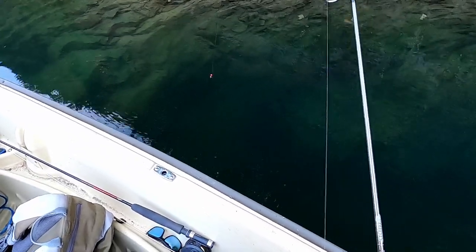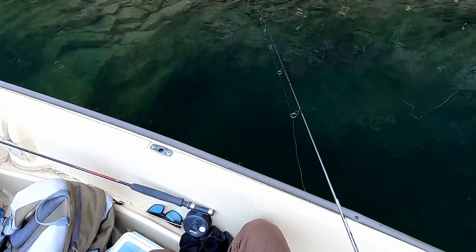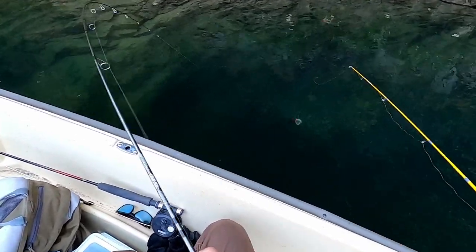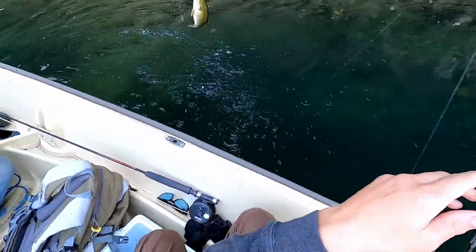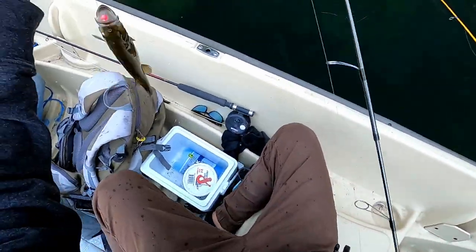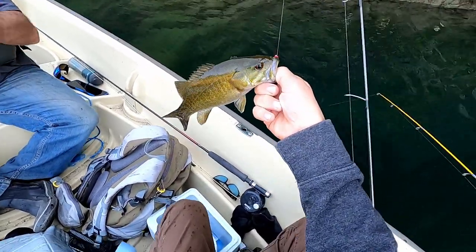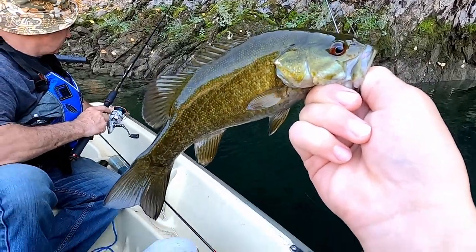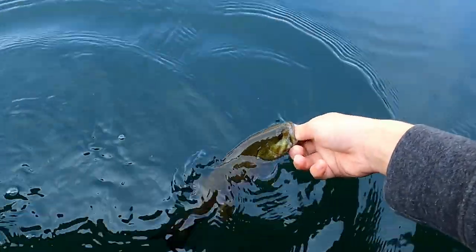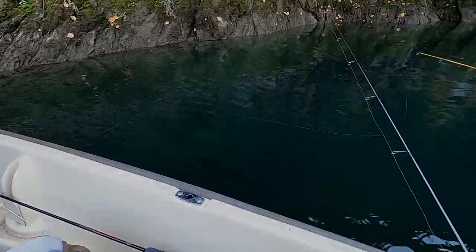That's where I caught that one right here. A smallie just followed me right up to the boat — he got it, that was awesome! That's not a bad size one, I didn't realize how big that one was. That's a solid smallie dude, what a chunker! Look at that beautiful fish, beautiful red eye. Let's let this beautiful smallie go right back in the water. He followed me up from the bottom and then I dropped it back down and caught him.